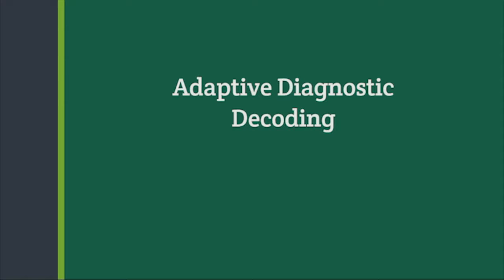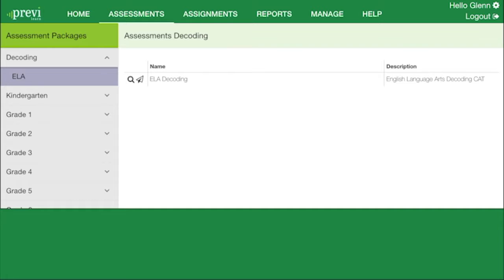PreviLearn has developed an Adaptive Diagnostic Decoding Assessment that measures student skills and needs for all decoding skills noted in the Common Core State Standards. The assessment is designed to measure the likelihood of mastery of these skills in six categories.